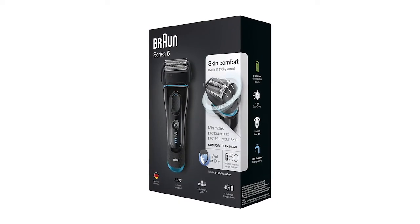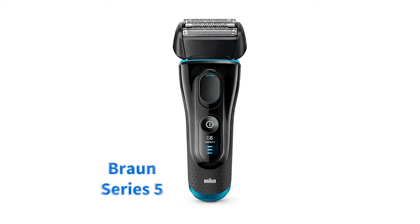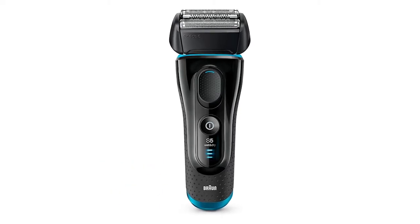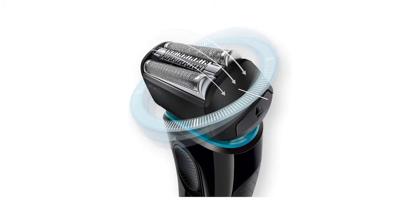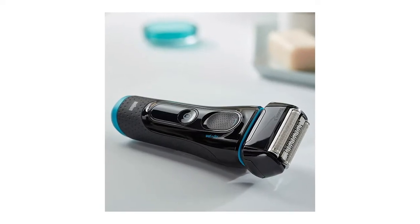When shopping around for a new electric razor, above all things consider efficiency and comfort. The Braun Series 5 offers both in spades, adapting its motor speed to the thickness of your beard and offering plenty of movement thanks to its flexible head. Users rate it highly and aren't put off by the fairly steep asking price.